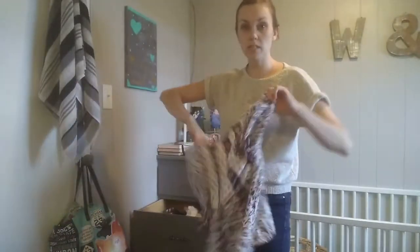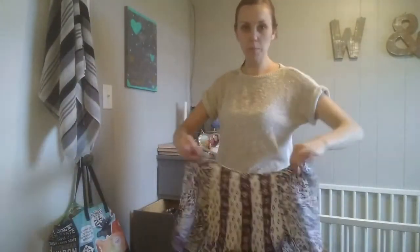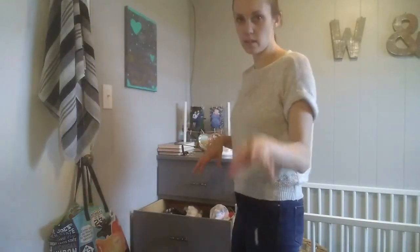I guess because there's four seasons here, it's not just like summer and winter. There's stuff in here where I'm supposed to wear it this fall, but I just won't wear it all the way through the winter. So I'm kind of trying to keep some of that stuff out and putting away the real summer stuff, like mostly tank tops.